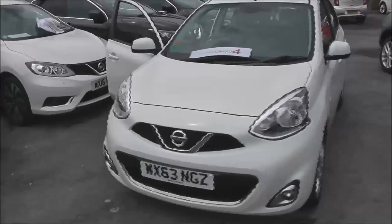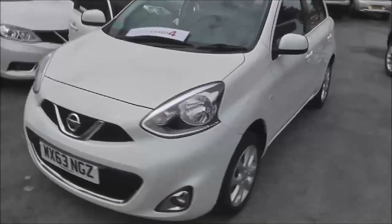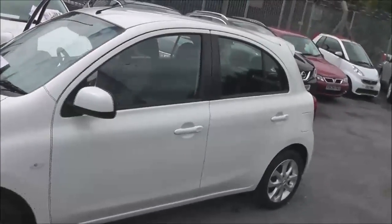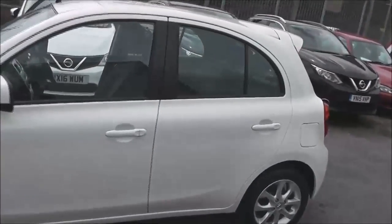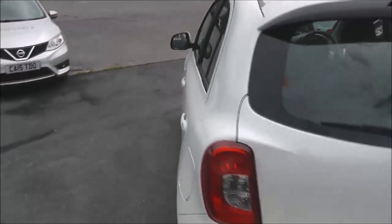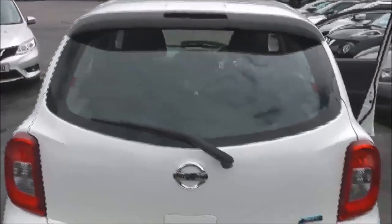It's a 1.2-litre pure drive petrol engine with 5-speed manual transmission, and it comes in white. The vehicle is in tax band C, which equates to only £30 of vehicle excise duty per year. It's insurance group number 7 and has a combined fuel consumption of around 56 miles per gallon.